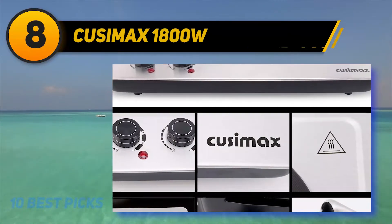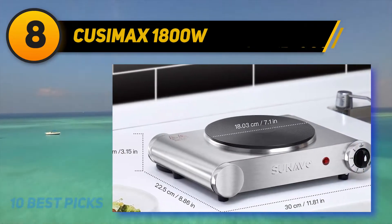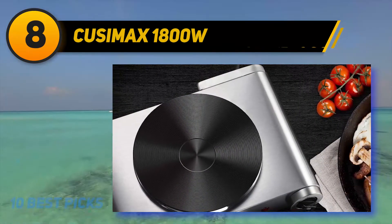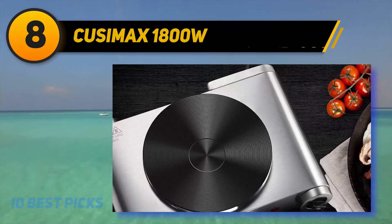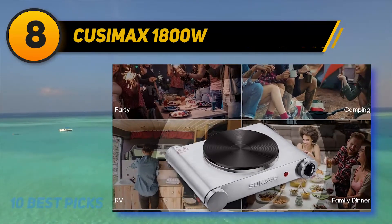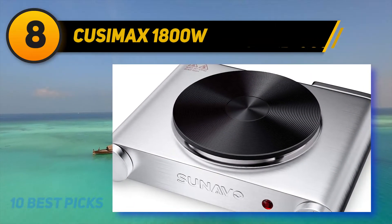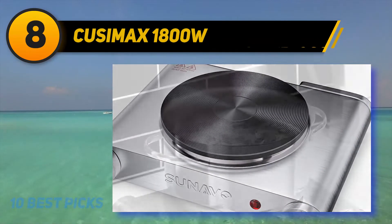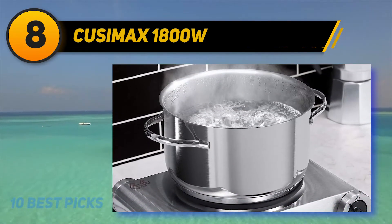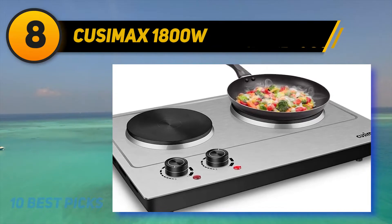Number 8: the Cusamax 1800W. Cusamax is a brand committed to providing high-quality cookware that speeds up the cooking process. The Cusamax Double Hot Plate is what you need if you're a busy person with little time to make meals. It is a powerful 1800W burner that supplies high heat levels and makes food cook super fast. It comes with two burners, meaning you can cook two pots of food at the same time — no longer waiting for one pot to finish before starting the next.